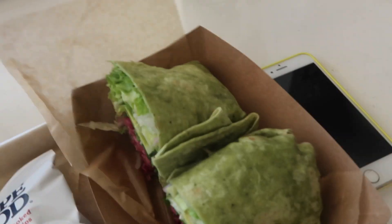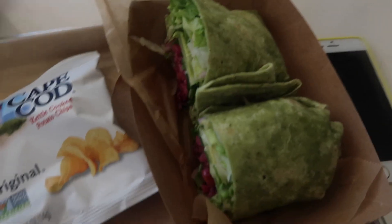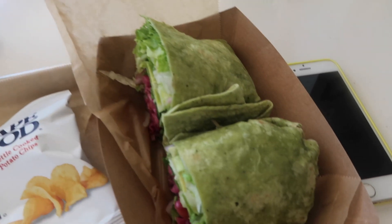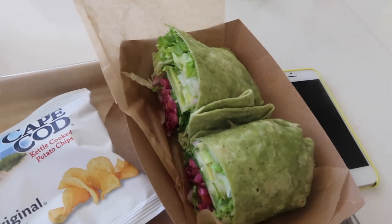This looks so good, I can't wait to try it. It's a good healthy lunch because it has everything that's very filling, and then a juice to wash it down which is obviously good for you because it has a lot of fruits and veggies. I just feel like after I eat stuff that's healthy I feel so fresh and good.